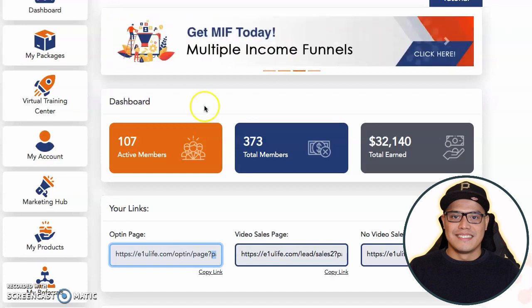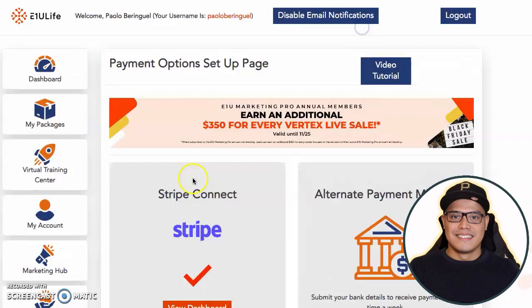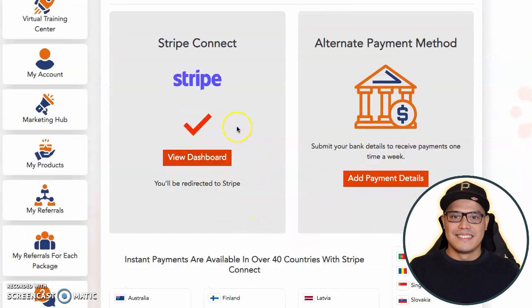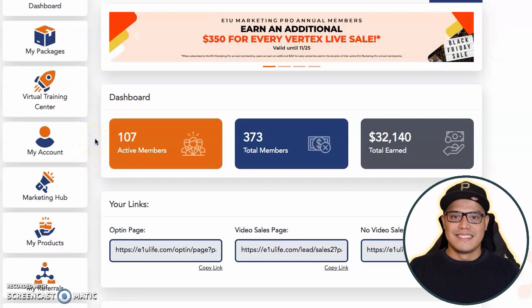For those of you asking how do you collect your commission: go to My Account, go to My Payment Options, and this is where you will be able to add your payment details. For those of you who have a Stripe account — these are the countries that they accept — click on Stripe Connect and then connect your Stripe account. Whenever people purchase, the following business day you will get your commission via Stripe, and then you can connect that Stripe account to your bank account. If you don't have a Stripe account and want to get paid by bank wire transfer, you can click on add payment details and add your bank details. If you want to get paid using Bitcoin, click on my Bitcoin wallet and add your Bitcoin wallet. Whenever you make a commission and people purchase, the big $2,000 commission will be paid out to you via Stripe Connect or to your bank account.